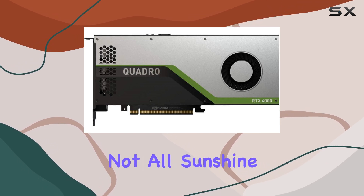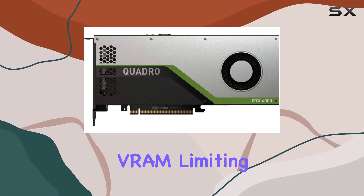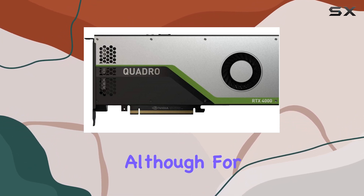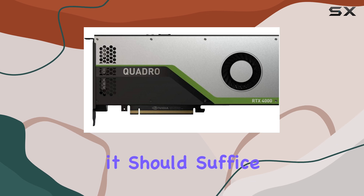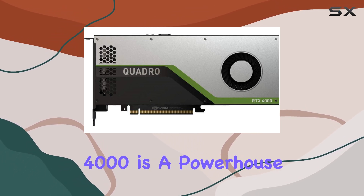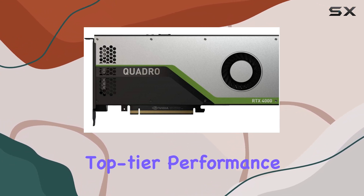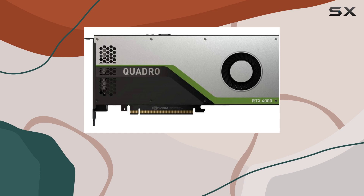However, it's not all sunshine and rainbows. Some users might find the 8GB VRAM limiting for particularly intensive tasks, although for most professionals, it should suffice. Overall, the HP Quadro RTX 4000 is a powerhouse in the world of professional graphics, offering top-tier performance and reliability for those who demand the best.